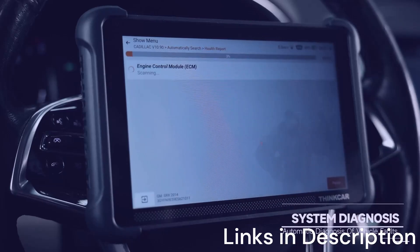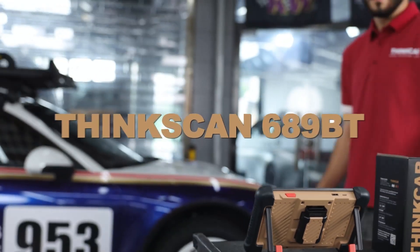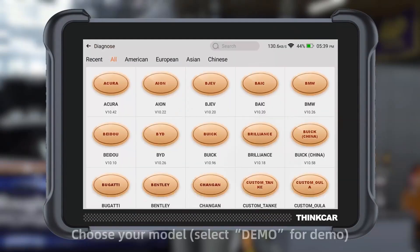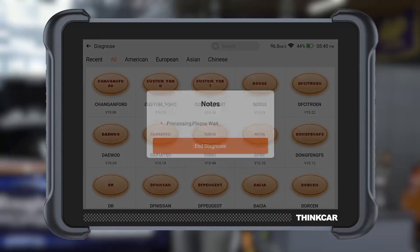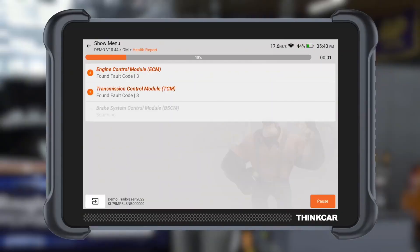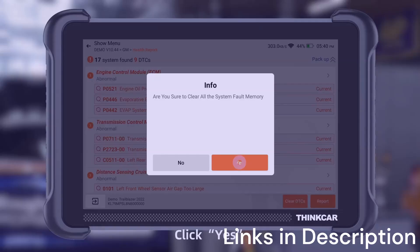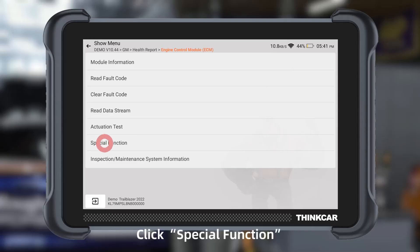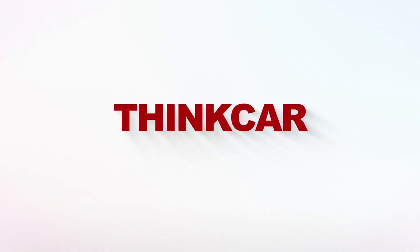The ThinkScan 689BT is designed with convenience in mind. Its wireless operation eliminates the need for bulky cables, and the companion app provides a clean, intuitive interface. Frequent updates ensure compatibility with the latest vehicles, including 2025 models. While it may not have the large display of the King Boland K10 Pro or the rugged build of the STOL D8S, the 689BT shines in portability and ease of use. Overall, the ThinkScan 689BT is a good OBD2 scanner for the money, offering advanced features like ECU coding and bidirectional control in a compact, wireless package — a smart choice for anyone who values mobility and convenience.